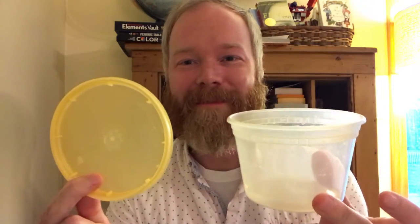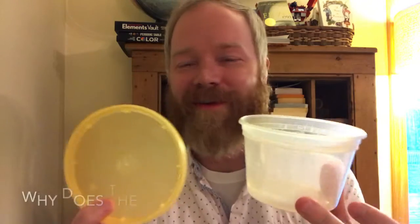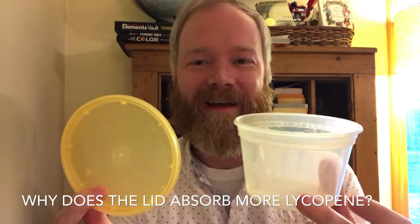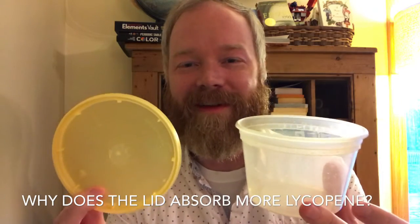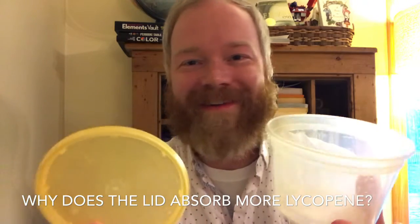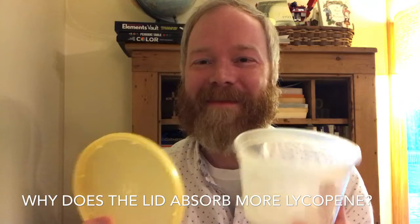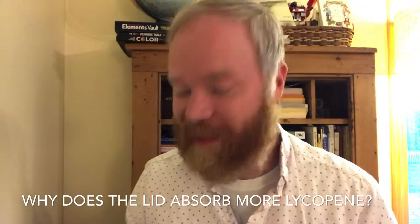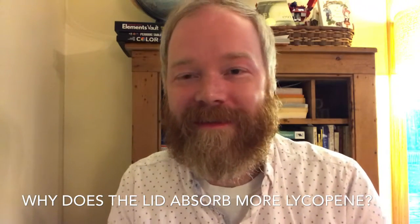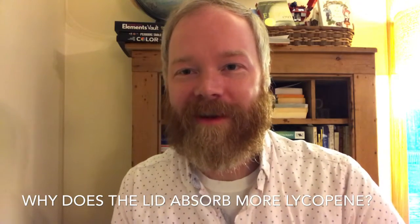I'll leave you with a question as well: lid versus bowl — all of my lids are more orange than my bowls. Why do you think that might be? Feel free to answer in the comments or wherever is convenient. Maybe you'll even win a prize — I don't know, this is my first time doing this, I'm just guessing. Hopefully you enjoyed. Please ask lots of questions. This is Ask a Scientist with Dr. Roback and the Pennian Public Library. Have a good day.